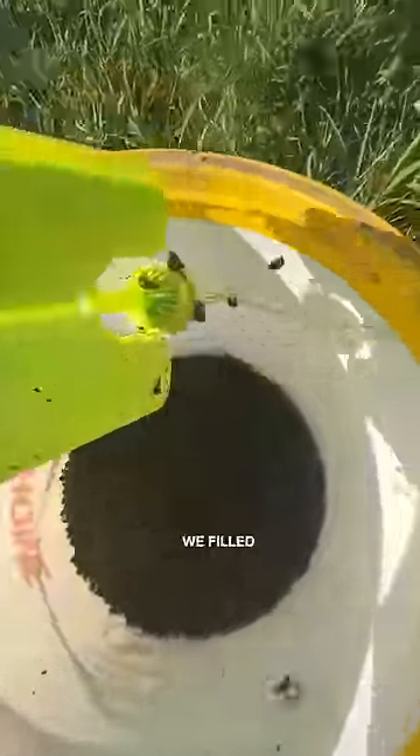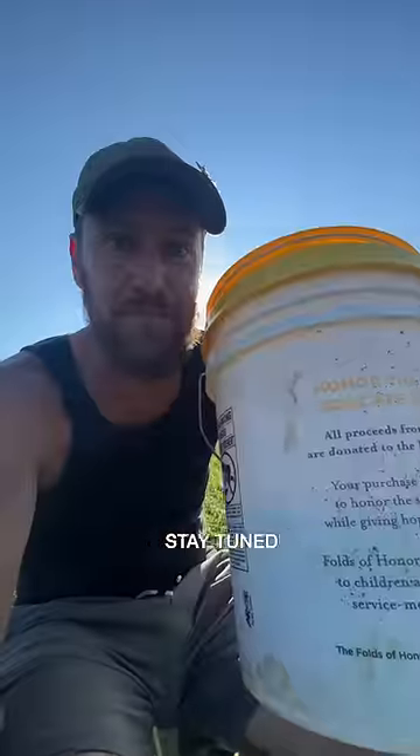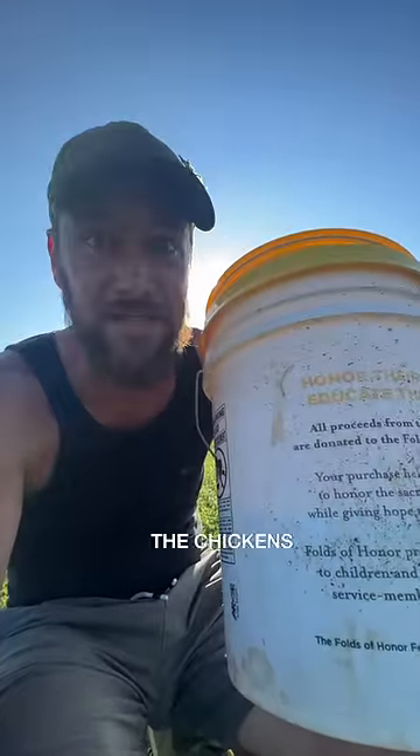In one day we filled half of a five gallon bucket. Stay tuned for our next video to see the chickens eat them.